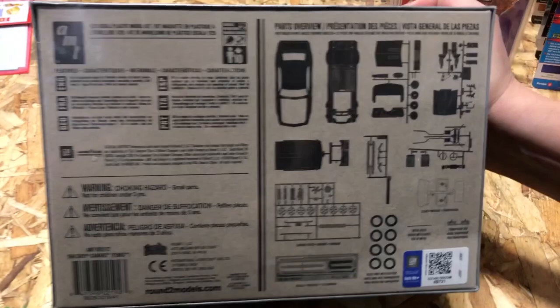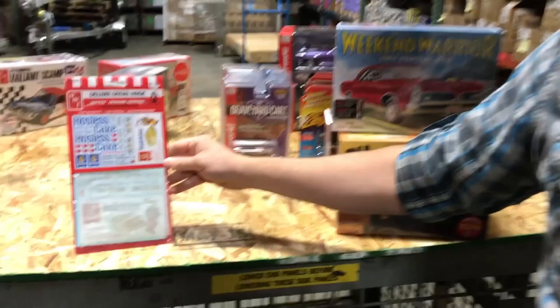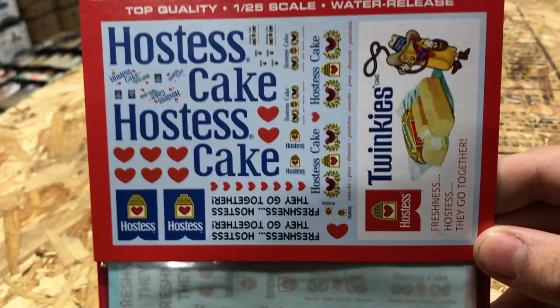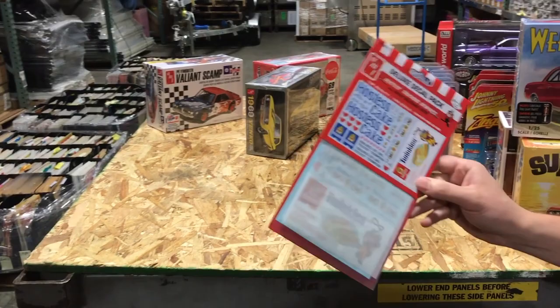Lastly for model kits, we have another deluxe decal pack — the Hostess trucking graphics. There are different size decals: you can do 1/25th scale trucks, or smaller decals for 1/64 scale. It comes with a bonus Hostess Twinkie billboard with Twinkie the Kid on it. Just a cool little decal set and something different you guys can do. That's everything for model kits — next we're jumping into die cast.